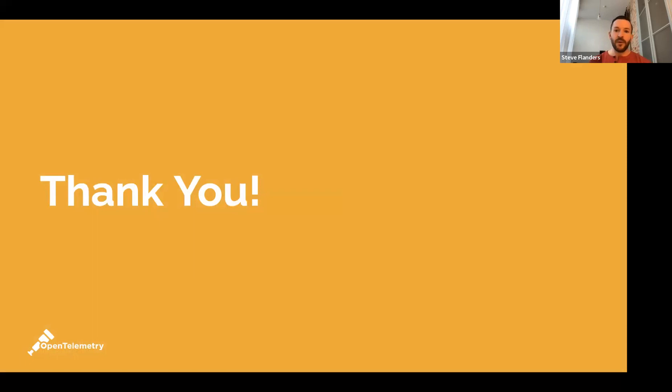So there you go — five reasons why OpenTelemetry is the future of observability. I really hope you enjoyed the talk and I look forward to seeing you in the OpenTelemetry community soon. Thanks so much.